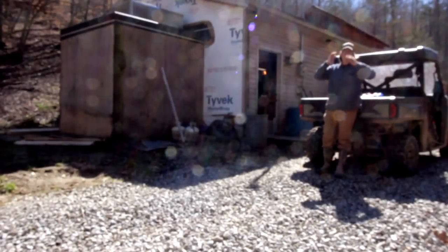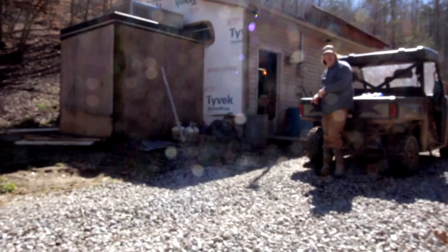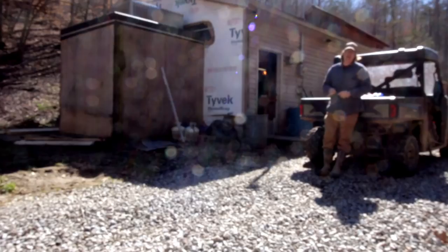Hello everybody, welcome to Red Toolhouse, I'm Troy. In today's video I want to talk about why you should build your shop or your barn on your homestead before you build your house.